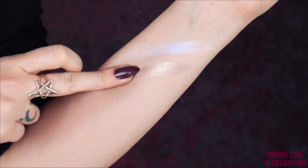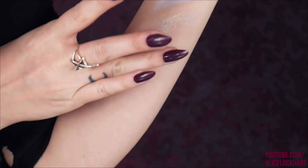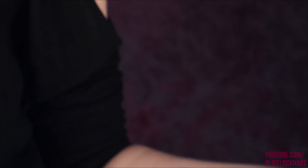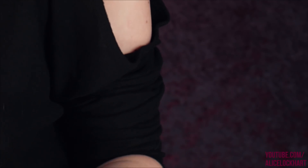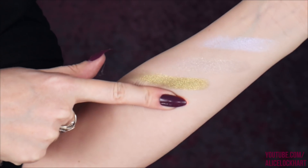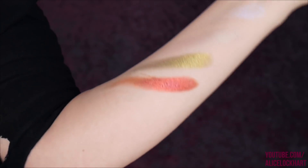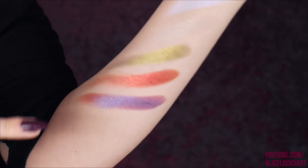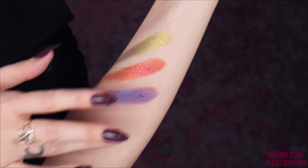The first shade is Mock Moon, then Phosphine, then Chatoyant — getting crazy with these swatches, these are big swatches. The next one is Halo, my favorite video game reference, and then we've got Nebula — wow — and then the last one is Nova.